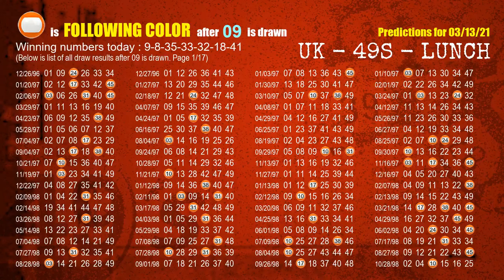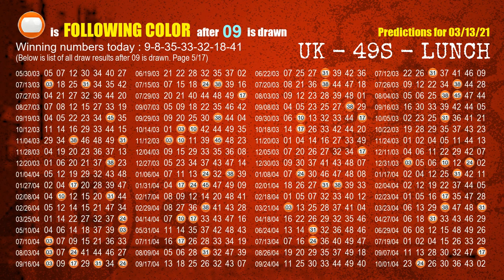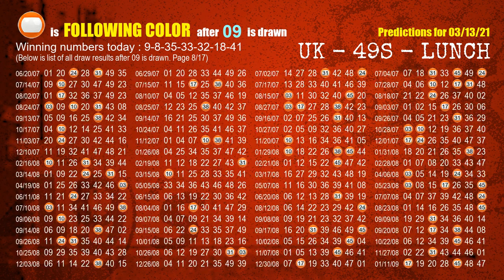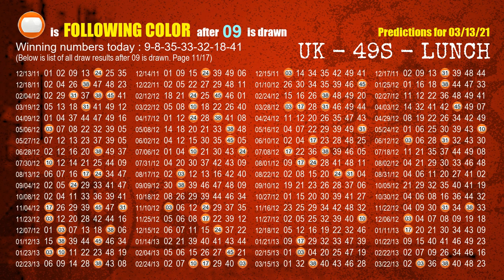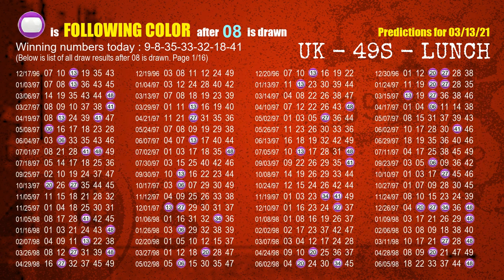Besides following ones, we need more clues for winning numbers of next draw, so we will find out the most drawn ball color through today's result. Following ball colors refer to the color of those numbers being picked on the next draw after this one. The first winning number is 09 — the most frequently following color is orange. The second winning number is 08 — the most frequently following color is purple.